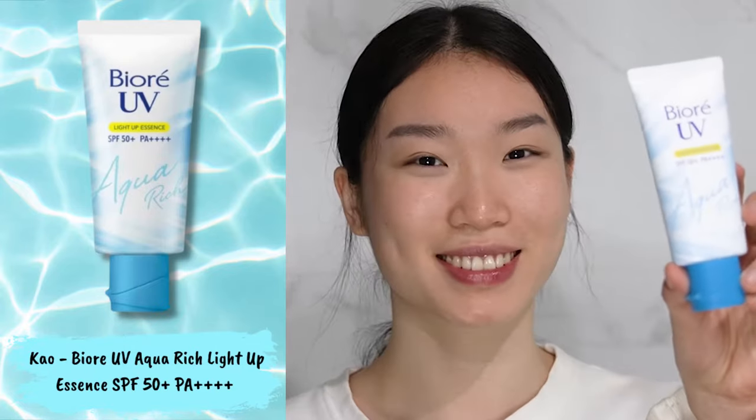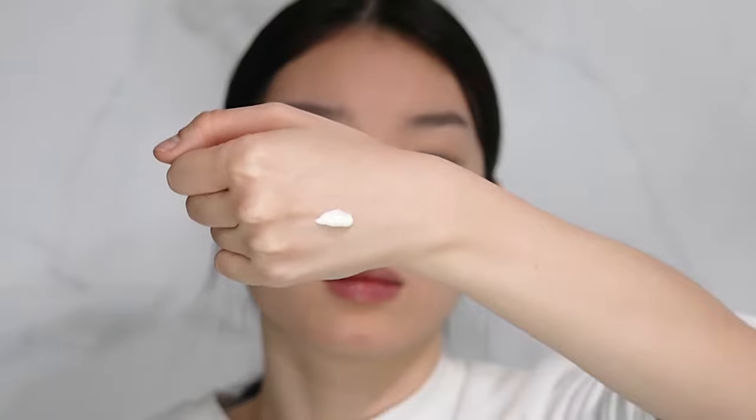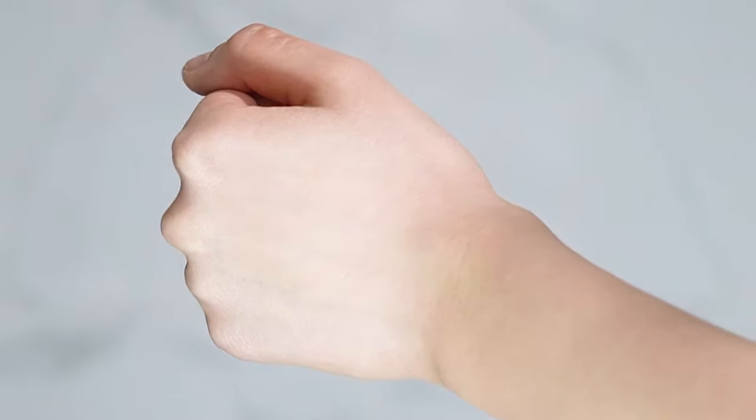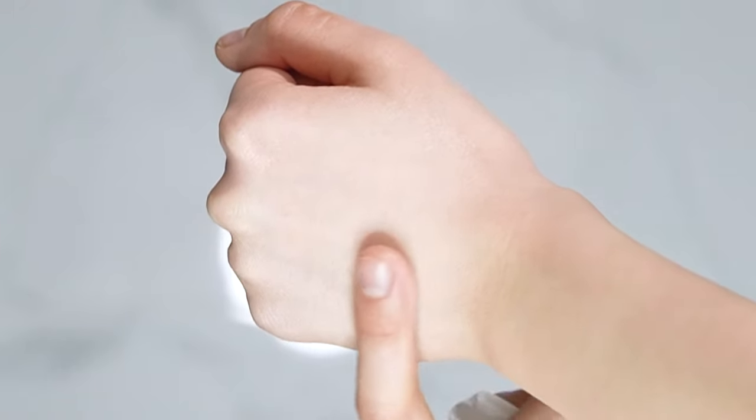The first sunscreen I love is the Biore UV Aqua Rich Light Up Essence Sunscreen with SPF 50+ and PA3+. This sunscreen is non-comedogenic so it's less likely to cause acne. It's super lightweight and breathable on the skin and leaves your skin with a soft shine. It has a slight white cast which helps to brighten up your skin tone. I love using this sunscreen just by itself or as a makeup base.